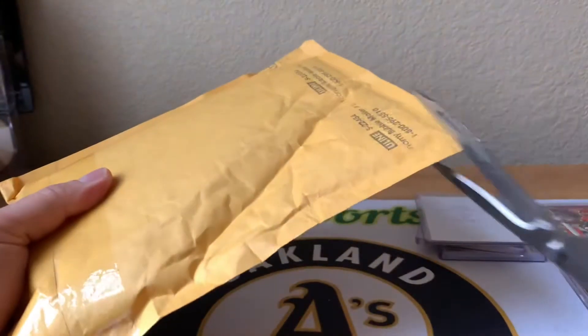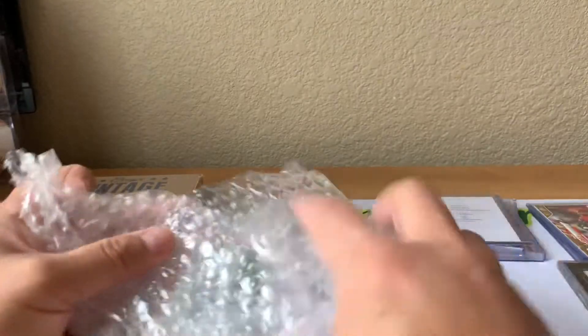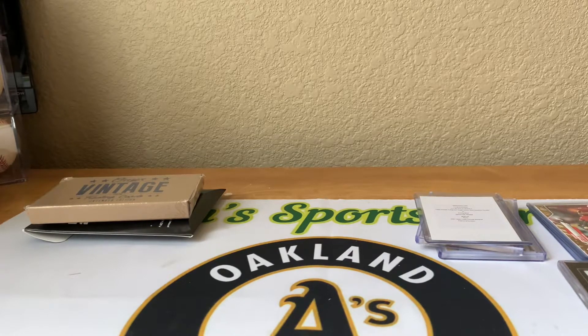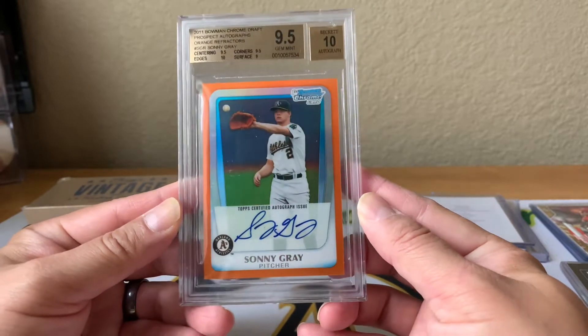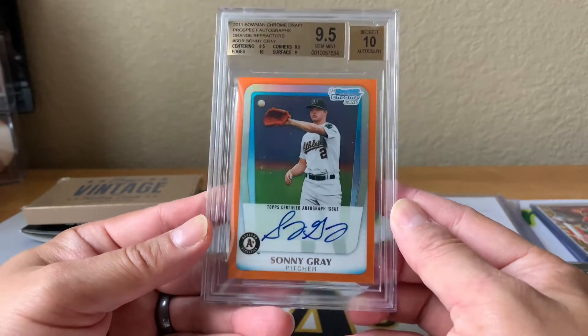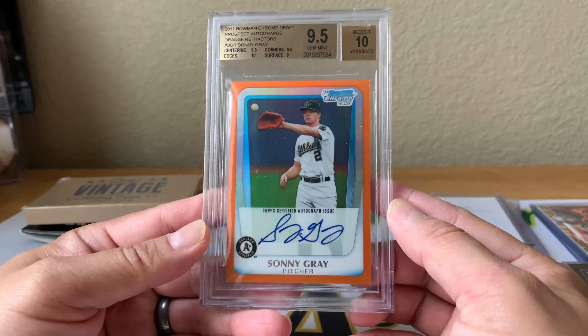Last package — I won this on eBay and got it for a really really good price. It's actually my second one — I already have one, but at this price I was shocked that I won it at this bid. It is a 2011 Bowman Chrome Draft Sonny Gray orange refractor auto, Gem Mint 9.5, numbered 9 of 25. Like I said I already have an orange one so this is my second one, but I couldn't believe I won it for that price. Anyway, that's it for the mail day guys — leave a comment below, let me know how I'm doing, and I'll talk to you guys later. Thanks for watching!